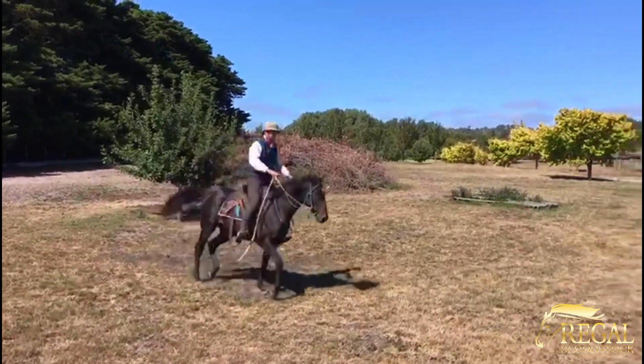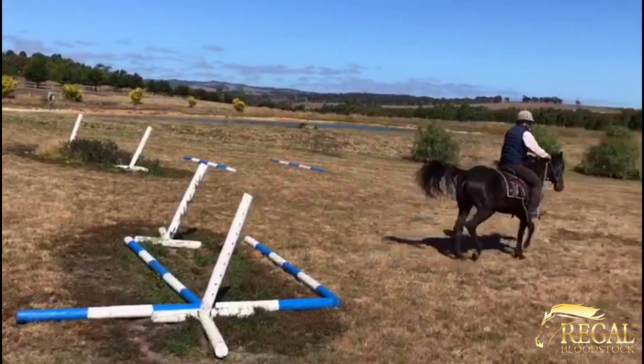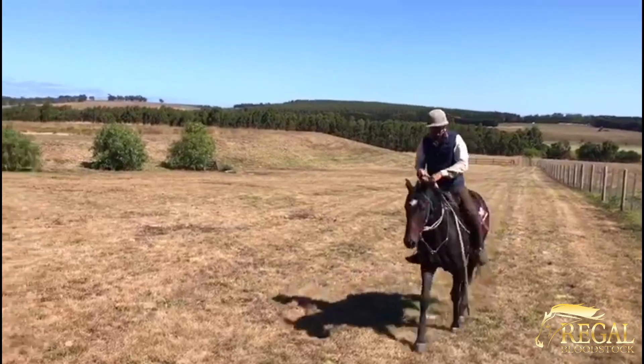I'll keep continuing to bring you updates in regards to this horse. Everything's on track with him. Wishing you all the best of health over these challenging times.